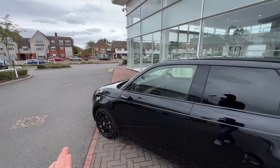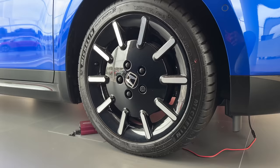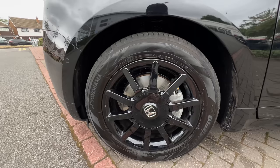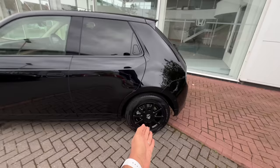The door handles actually pop out — how cool is that! Ground clearance is 145mm and this one is running on 16-inch wheels. You can also get 17-inch wheels, but that reduces range by 9 kilometers. So range on this one is 219 kilometers versus 210 kilometers on 17-inch wheels. Tire size is 185/60/16. You also get rear disc brakes.